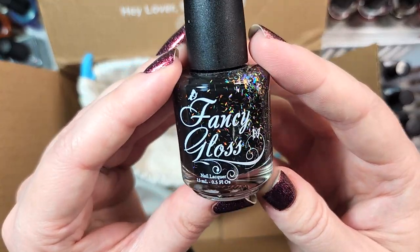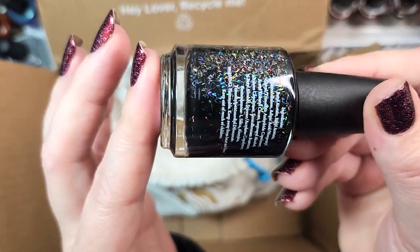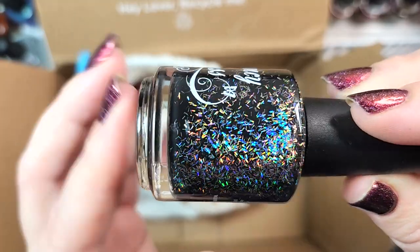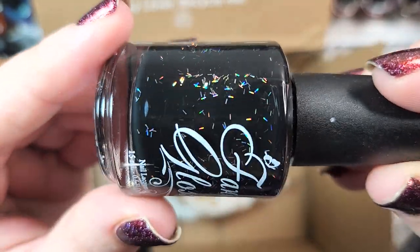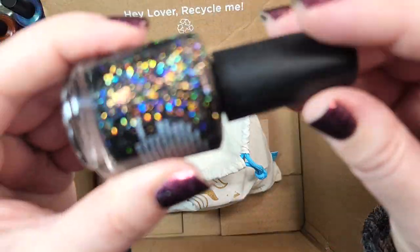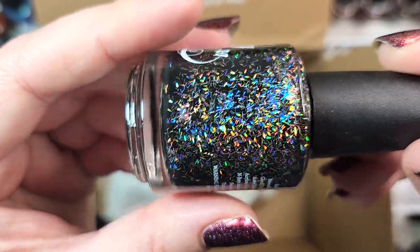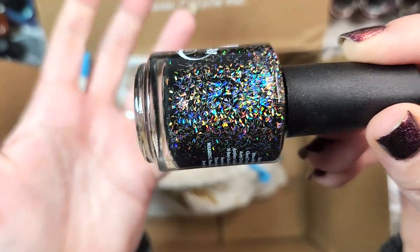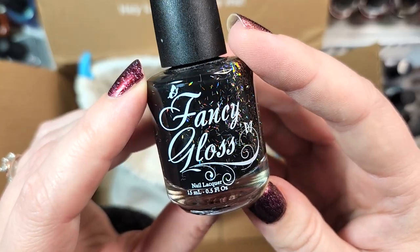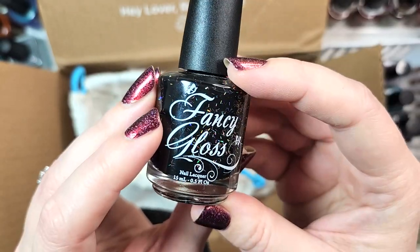Next up, we have another Fancy Gloss with more bar glitter. This one is called Black Sparks — she has quite a number of polishes with these little tiny holographic bar glitters, and this one is in a black jelly base. I really like bar glitters, but the sparks here are predominantly gold, and I'm just not drawn to this. We've got a bit of a theme with black holos going in the destash this time. That was Fancy Gloss's Black Sparks — really pretty, I just don't see myself reaching for it.